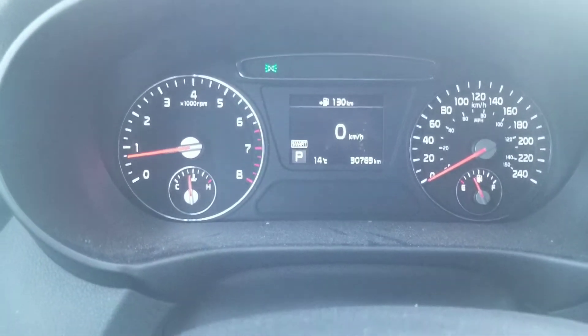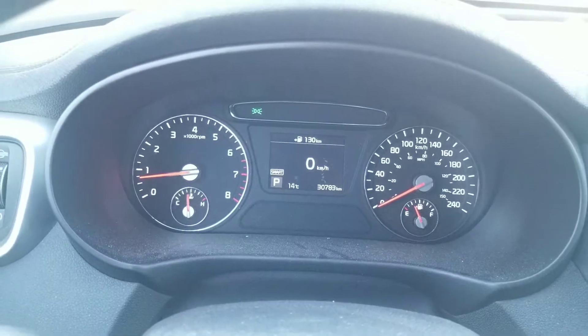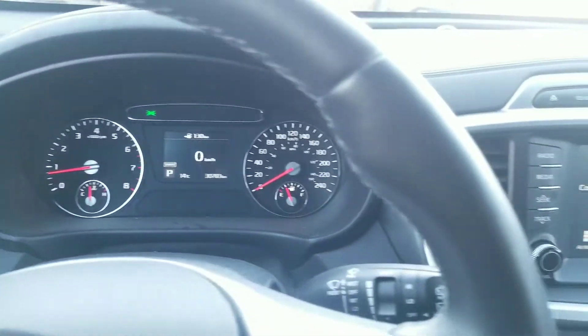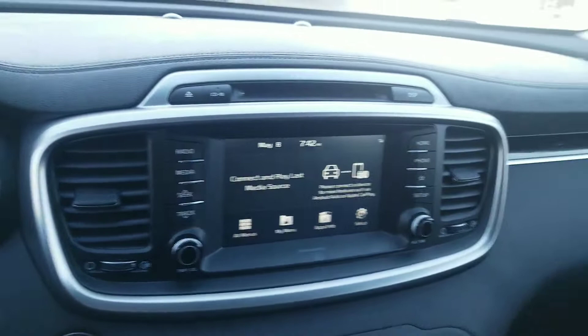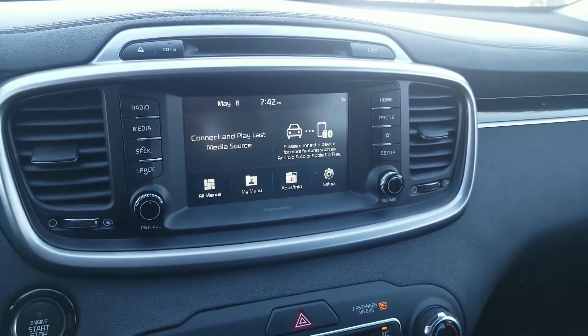It's almost brand new — it's only 30,700-some kilometers, which means it still holds its warranty. A very rare find nowadays in any vehicle is a CD player, plus a nice big 7-inch LCD screen.